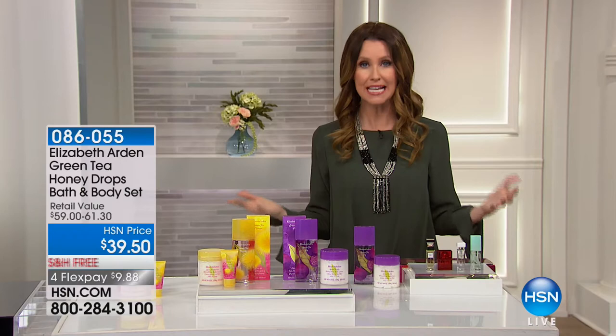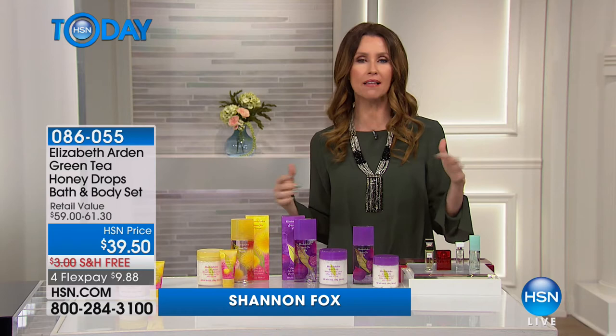Welcome back to HSN Today. We are treating you with gorgeous skin, beautiful makeup with ready to wear, and now we want you to smell like a dream.